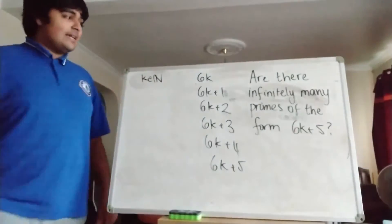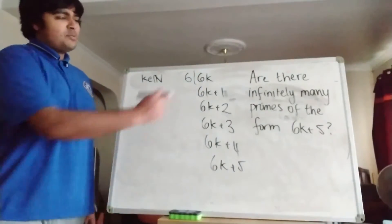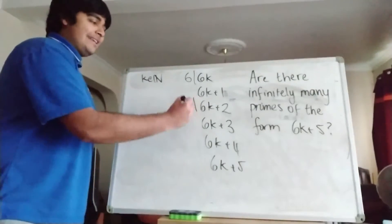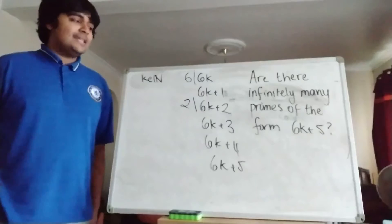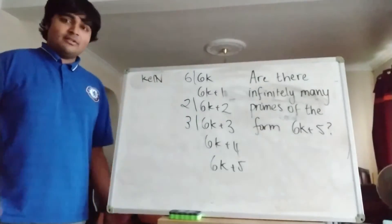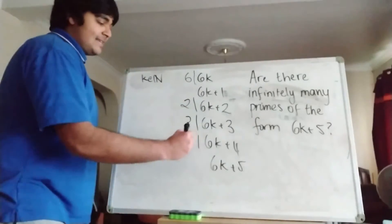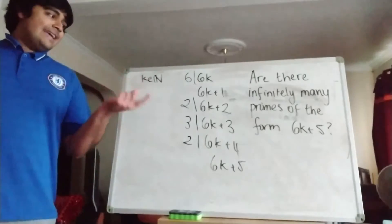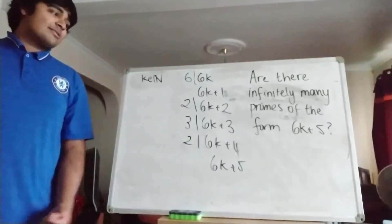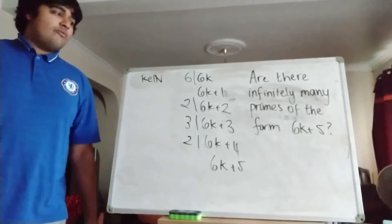Now if it's a multiple of 6 itself, then clearly 6 is going to divide that. If it's 2 more than a multiple of 6, well then clearly 2 is going to divide that because 2 divides 6 and 2 divides 2. Similarly, 3 is going to divide 6k plus 3, so if it's 3 more than a multiple of 6, and if it's 4 more than a multiple of 6, then 2 is going to divide it.